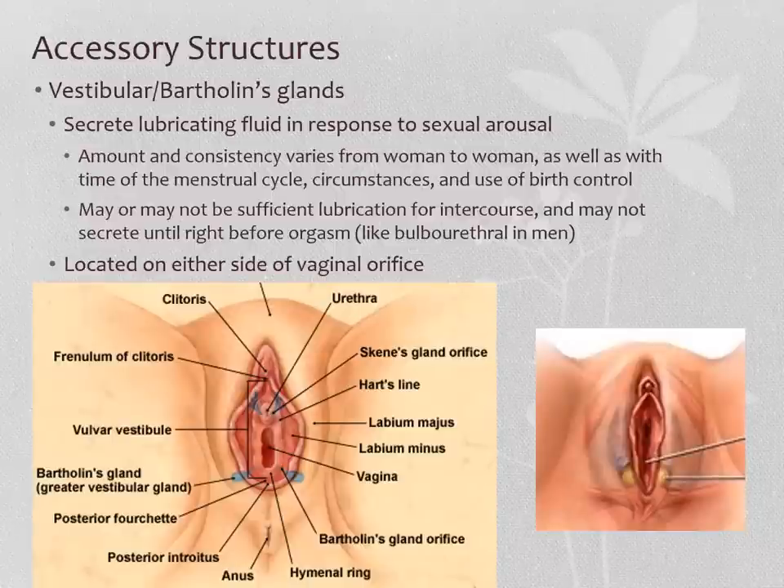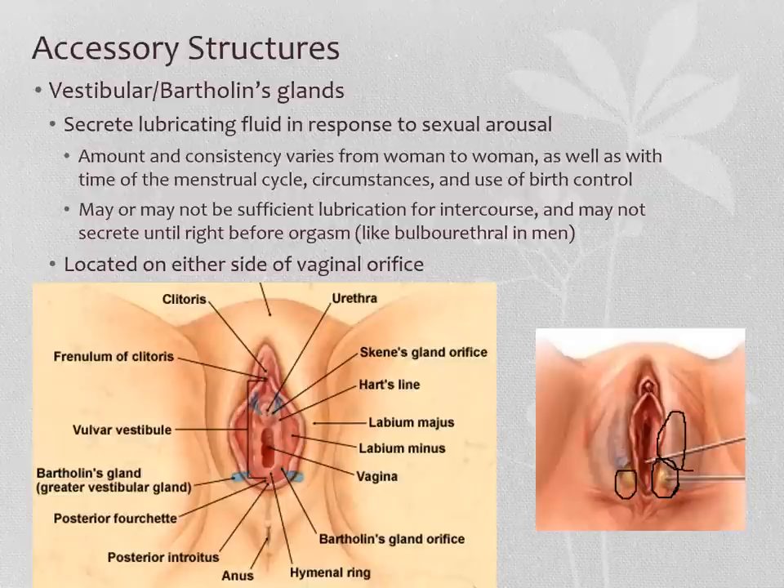Bartholin's glands — looking at the bottom right picture — are here, deep under the skin, right next to the vestibular bulb. They secrete fluid in response to sexual arousal. Sometimes they'll secrete fluid early in arousal, but sometimes not until late and right before orgasm, making them very similar to the bulbourethral glands in men in certain ways. Sometimes they'll secrete sufficient lubrication for intercourse, and sometimes they won't, or it won't be until later. They're located on either side of the vaginal orifice and have little openings where they secrete their mucousy fluid right into the opening of the vagina. They're called Bartholin's glands, also called vestibular glands — they have two names.